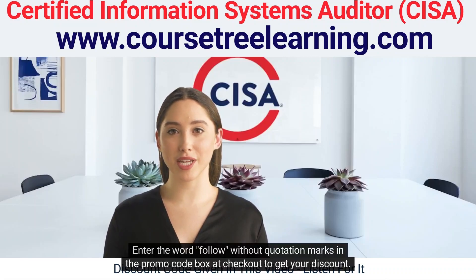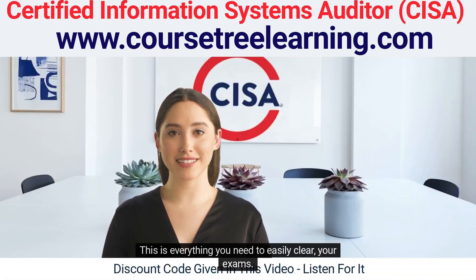Enter the word FOLLOW without quotation marks in the promo code box at checkout to get your discount. This is everything you need to easily clear your exams.